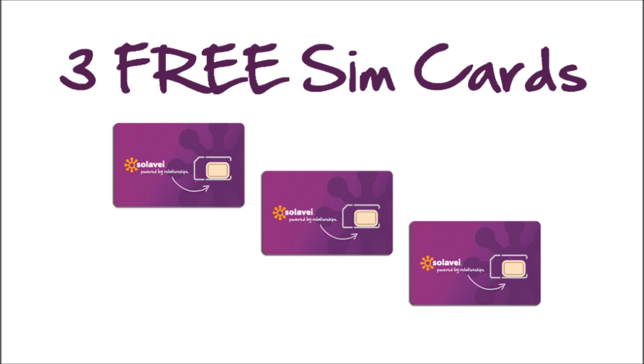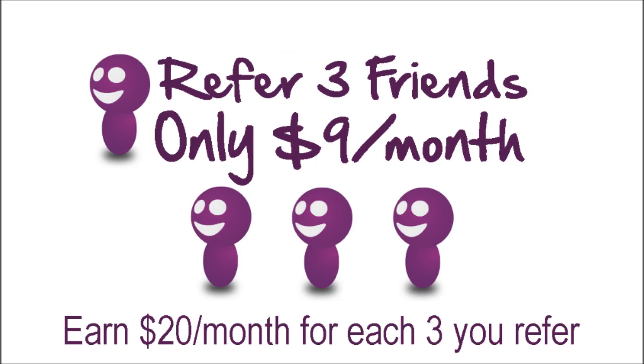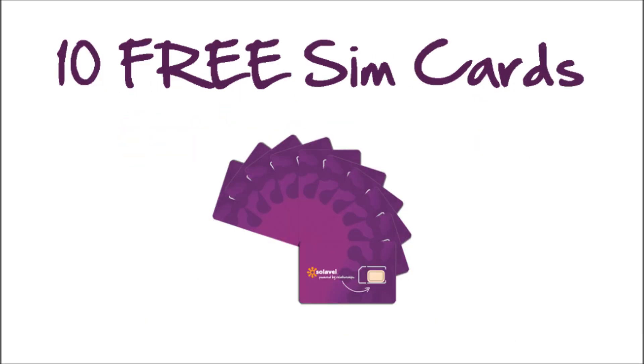That's a $27 gift to you just for joining Solovey, and less money that your friends have to pay when they join. When your three friends have signed up for Solovey, you will get paid $20 a month — that's every single month. That makes your monthly phone bill as low as $9 a month. As soon as you have signed up your three friends, we will send you 10 more free SIM cards that you can give to your friends. That is another $90 gift to you just for signing up three friends and earning that $20 a month from Solovey.